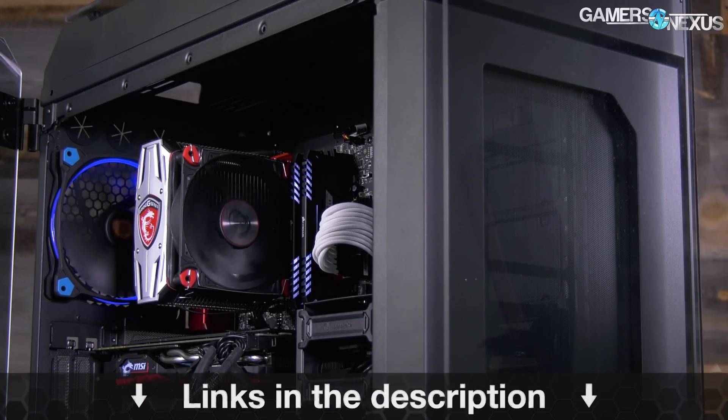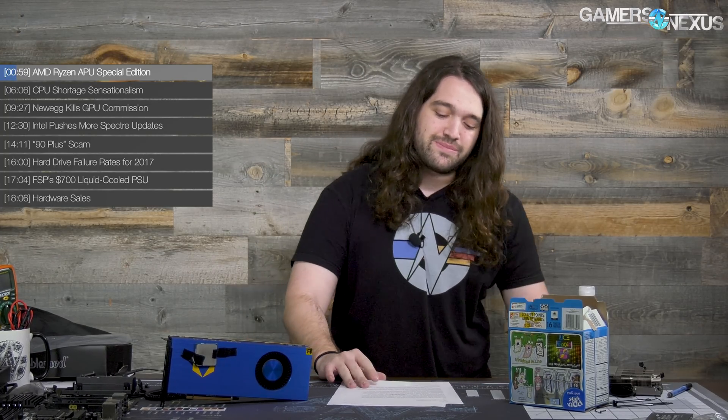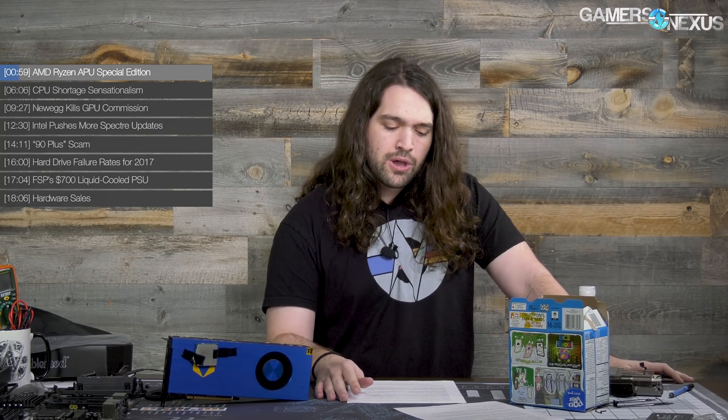This is our weekly hardware news recap video. The big item is the AMD Ryzen and Vega APU, for which we have specs, prices, and everything else to share today. It's a little odd that it arrived in a Pop-Tart box, but I guess they're just trying to bribe us with Pop-Tarts at this point.